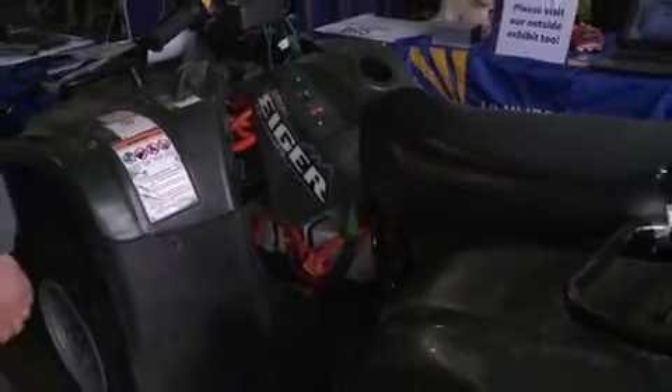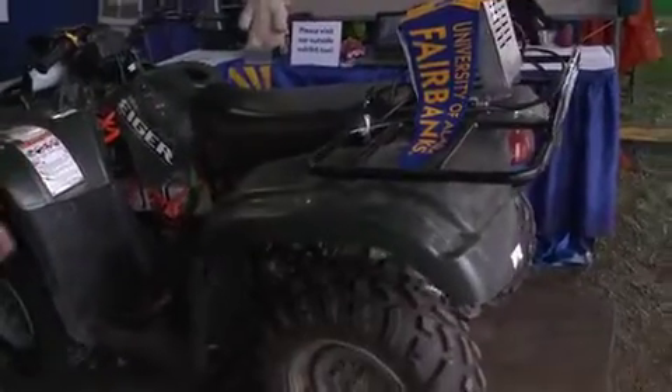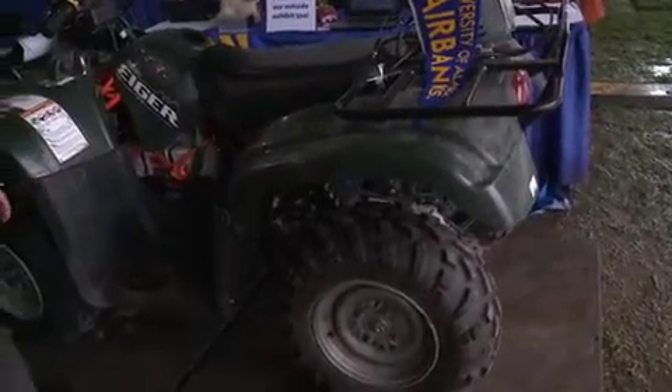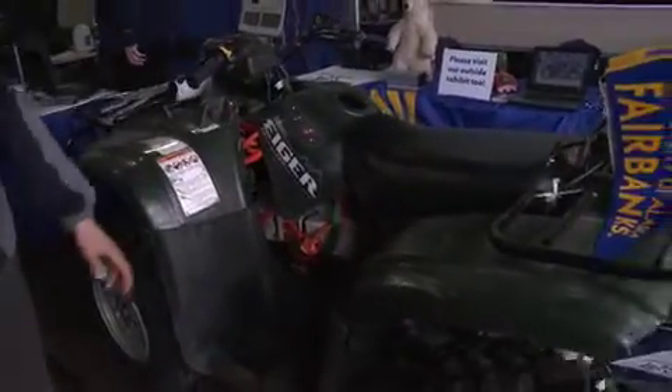Phase one was to make a prototype conversion. This is our converted electric ATV. It's a four-wheeler and it's four-wheel drive. Four-wheel drive is still intact and we did that by getting a double-shafted motor — we send one shaft to the front wheel, one shaft to the rear wheel.